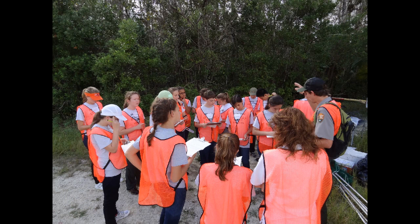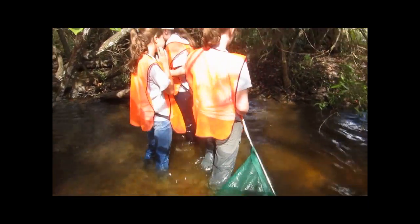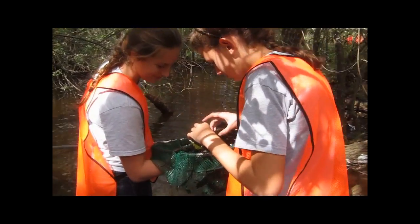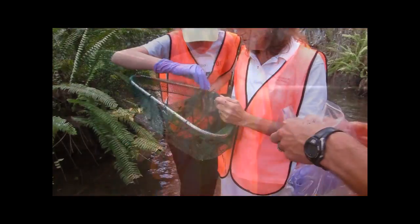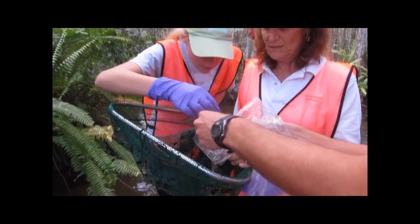Led by park rangers, students traveled across the preserve in search of dragonfly nymphs. At each collection site, park rangers first reviewed sampling procedures with students, and then each student completed a field sheet to document the environmental setting of the sampling site. After that, it was finally into the water. Students worked together in pairs, traveling through the swamp and taking turns using the dipnet. Students learned that patience was important, and carefully searched their dipnets in search of dragonfly nymphs. At each site, samples began to be found.